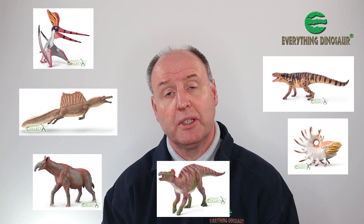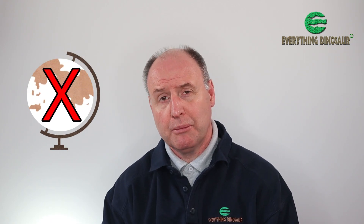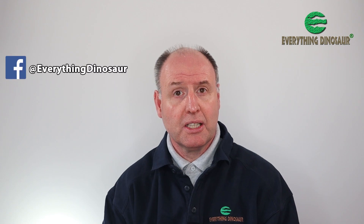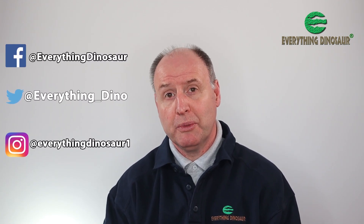So far, Everything Dinosaur have announced a total of six new for 2022 Collector prehistoric animal figures. They're all scheduled to be in stock early in 2022, though how early we can't say at this moment, as global logistics has been severely impacted by the pandemic. However, we promise to keep model collectors and dinosaur fans informed via our social media pages.